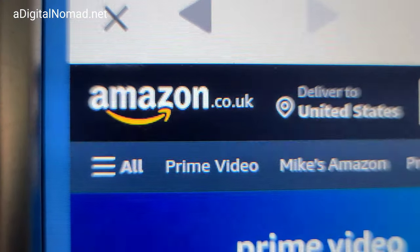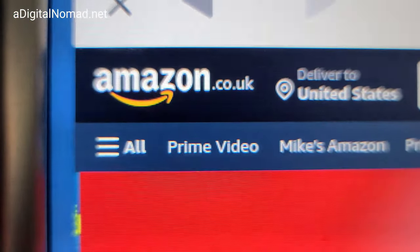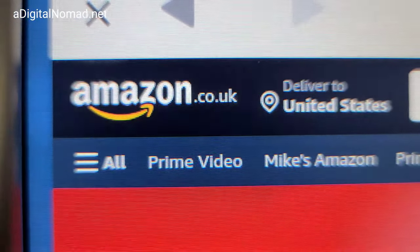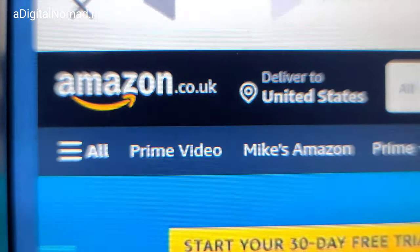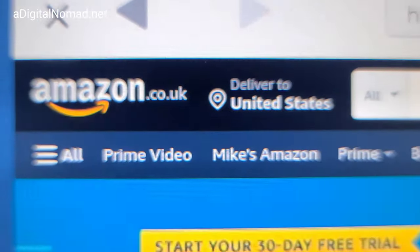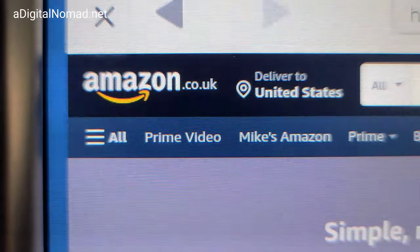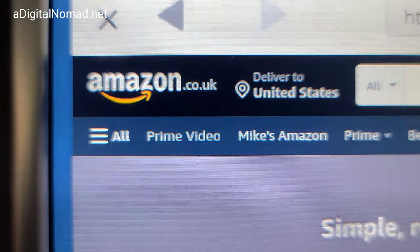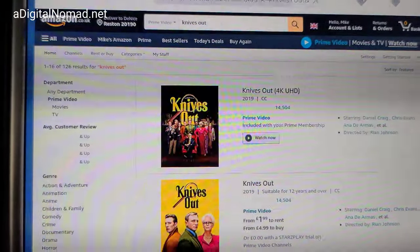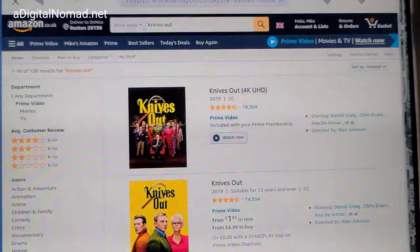I notice I'm on amazon.co.uk and it says delivered to the United States, so I want a different Amazon version of their site. I'm not in the United States now apparently. It won't let me watch the movies in the Tesla on the US site, so I have to log into another country's Amazon. I guess that's what we're doing.